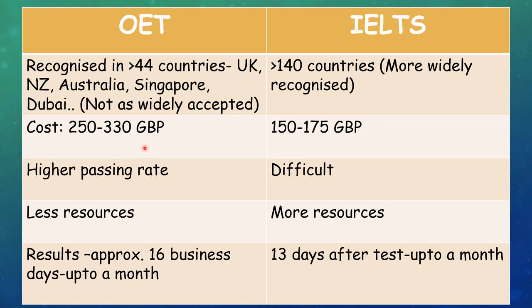The cost of OET is a bit higher at 250 to 330 GBP while IELTS is only 150 to 175 GBP. But the passing rate in OET is higher and it is a somewhat easier exam, while IELTS is more difficult with a lower passing rate. Resources are also fewer for OET — coaching centers and materials available are less — while for IELTS there are more coaching centers and more materials available.